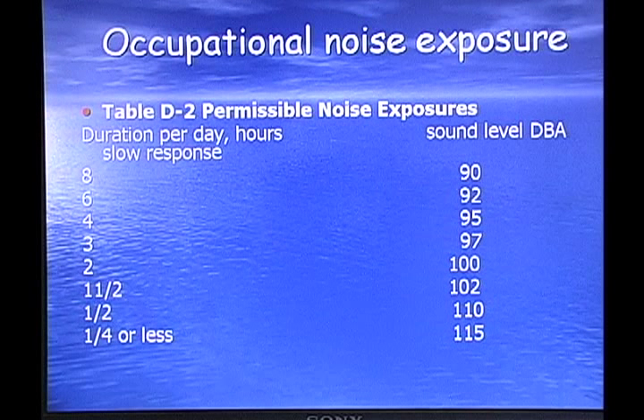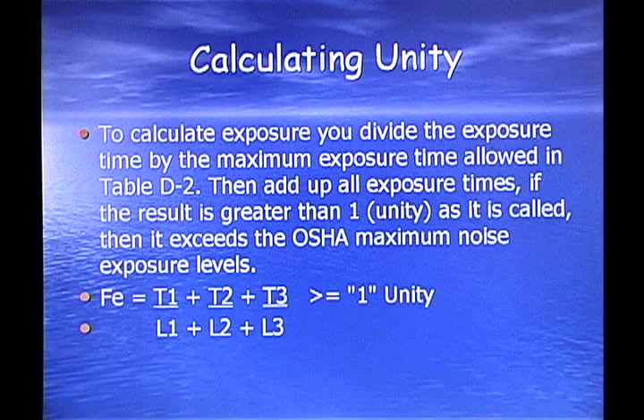Occupational noise exposure — they typically make you solve a problem. They'll have you calculate one of these unity problems, as they call them. Table D2 lists permissible noise exposure levels, showing the decibels (dBAs) and the number of hours or minutes you're allowed to be exposed to those noise levels per 8-hour shift. To calculate the exposure, you divide the exposure time by the maximum exposure time allowed in Table D2, then add up all the exposure fractions. If the result is greater than 1 — which they call unity — it exceeds the OSHA maximum noise exposure levels. You want to know where Table D2 is in your copy of OSHA and be able to calculate the problem.